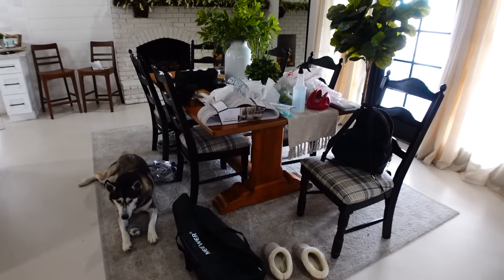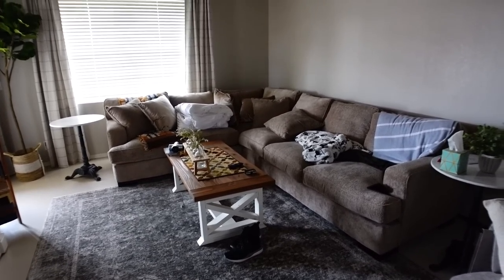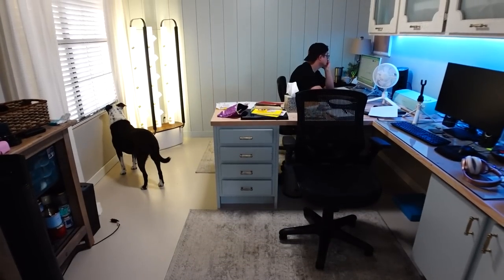Every single part of this house is a mess — every single part. There is not one room, not one area in this house that isn't a mess. The living room probably needs picked up, the floors need done, the kitchen needs done, laundry needs done, the dining room is the worst it's ever looked, plus the office and my bathroom. So we have a lot of work to do today. I'm going to take you guys through home organizing, deep cleaning everything.